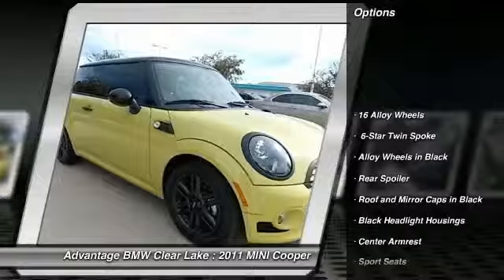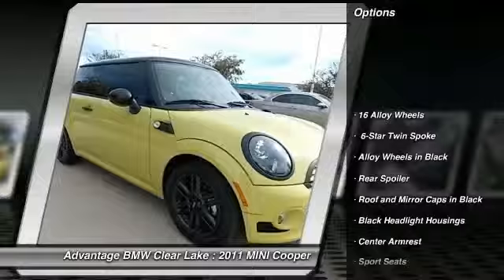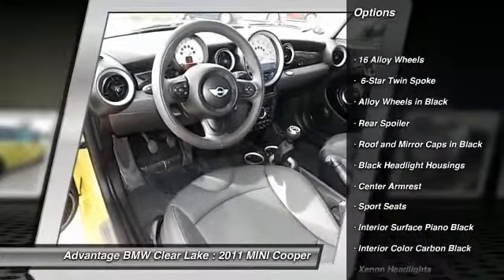Here are some of this vehicle's great options: rear spoiler. If you like it online, you'll love it in your driveway. Take it for a spin today.